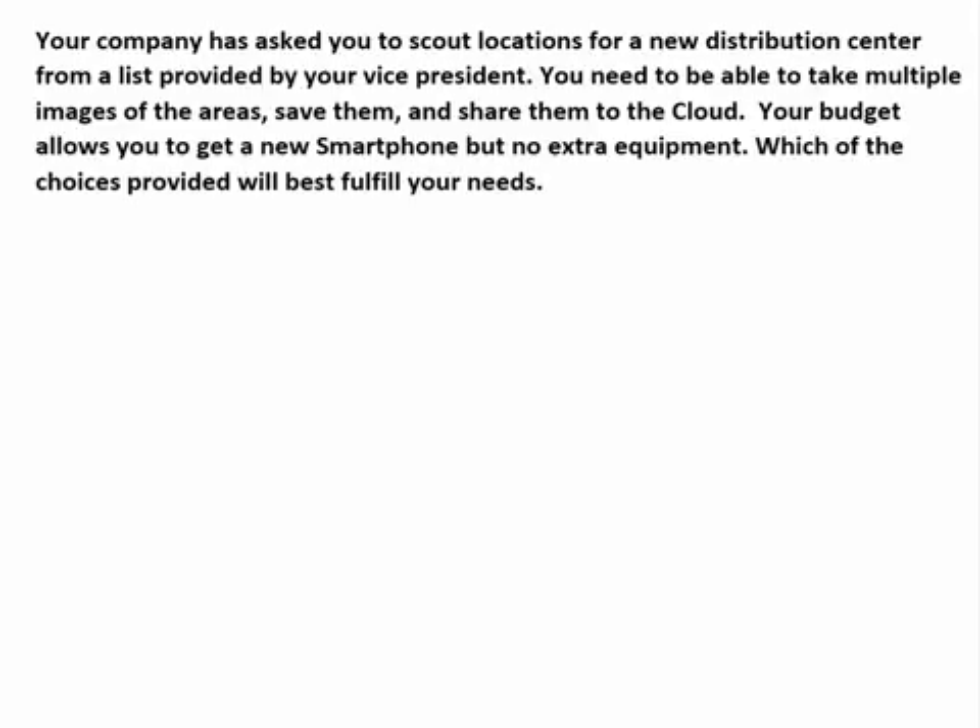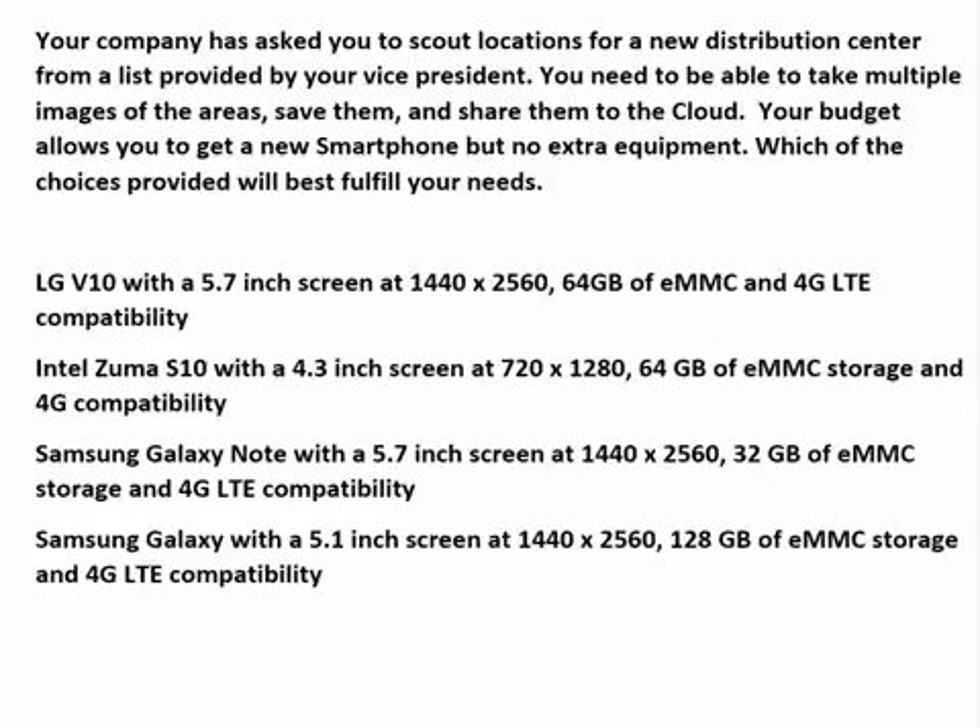Here's the first question. Your company has asked you to scout locations for a new distribution center from a list provided by your vice president. You need to be able to take multiple images of the areas, save them, and share them to the cloud. Your budget allows you to get a new smartphone, but no extra equipment. Which of the choices provided will best fulfill your needs?